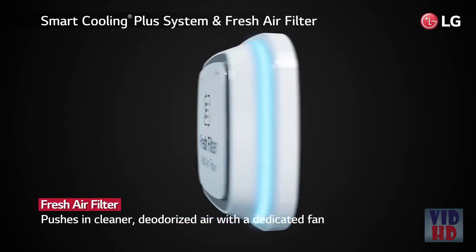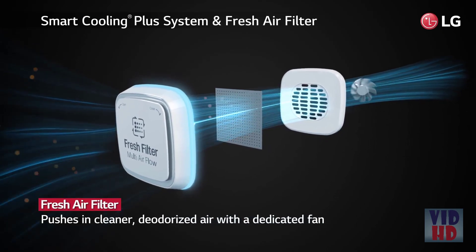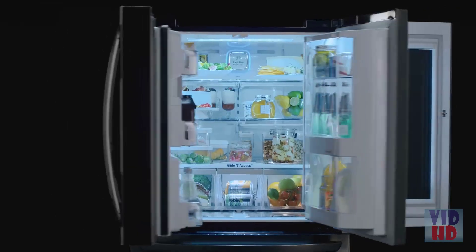LG's fresh air filter pushes cleaner deodorized air into the refrigerator. The multi airflow system circulates cool fresh air to every corner to keep foods fresh.